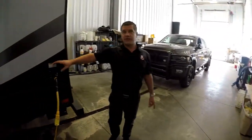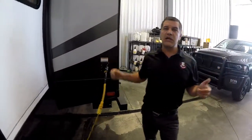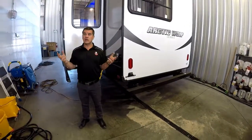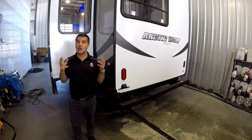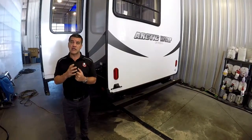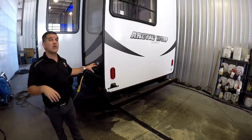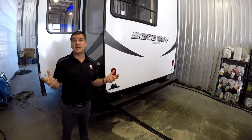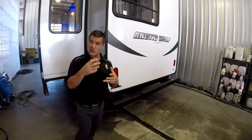The coach is also set up for 50-amp service. In our climate, we don't have much call for two air conditioning systems, and this has a 15,000 BTU air conditioner which provides lots of air for a smaller coach. But if you're camping in the desert and need a second air conditioner, you'll need 50-amp service to support both units running. We've pre-wired this coach for 50-amp service, and it's set up in the bedroom to have a second air conditioner installed — making it much more affordable and easy to do.